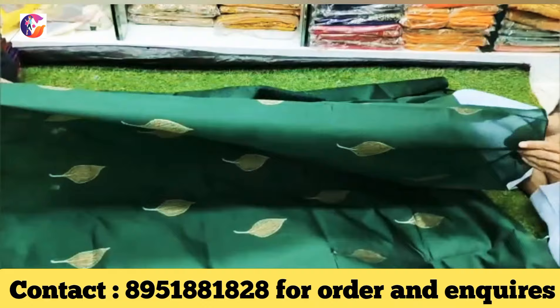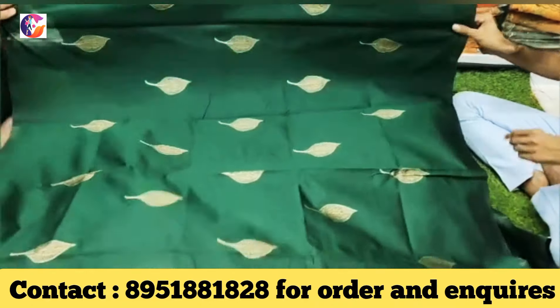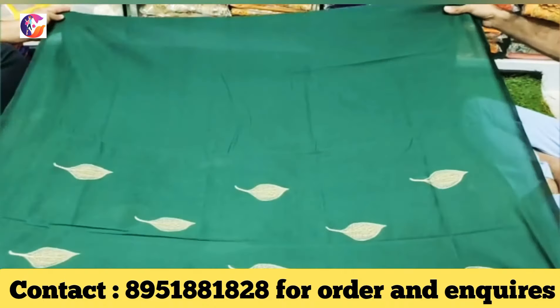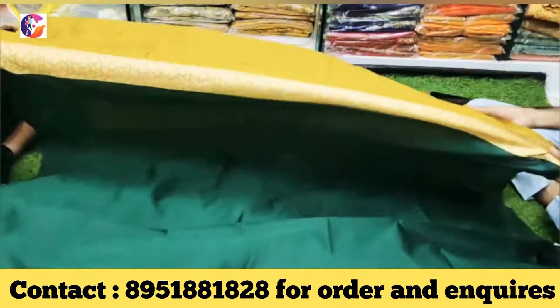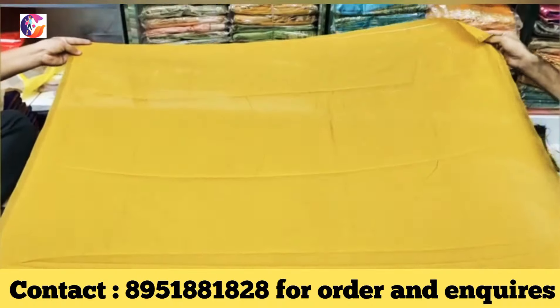You can contact the seller's number in the video. Please contact the seller's number in the video. Please like, share, and subscribe. Bye!